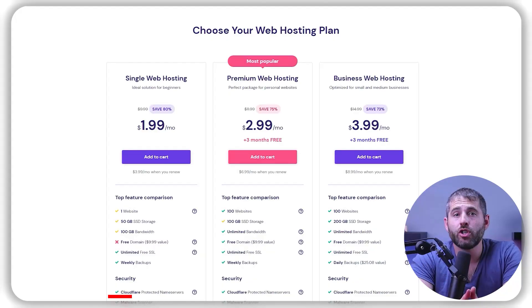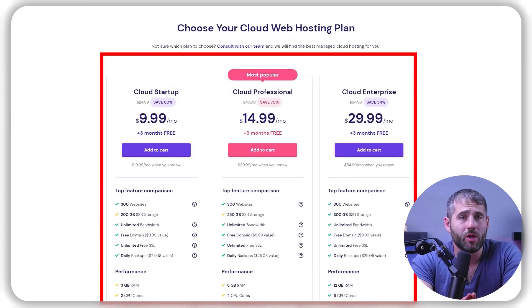One of the standout features of Hostinger is their affordability. Their shared hosting plans are some of the most affordable on the market, and even their cloud hosting plans are competitively priced compared to other providers. This makes them a great option for small businesses or people on a tighter budget.